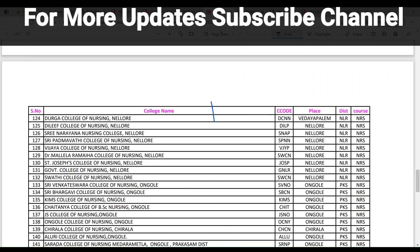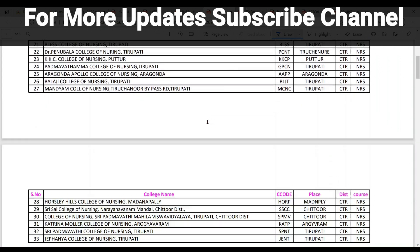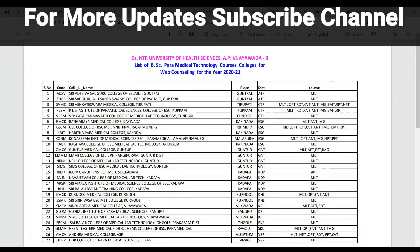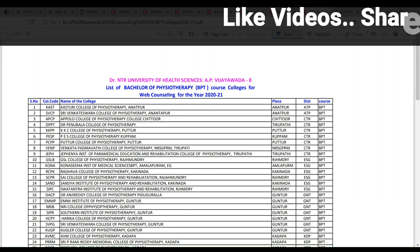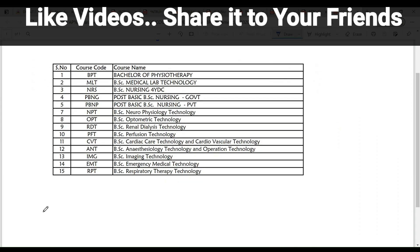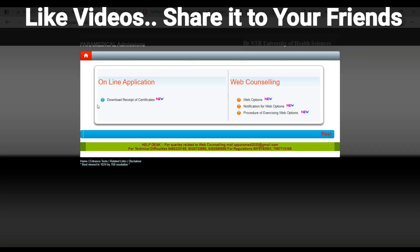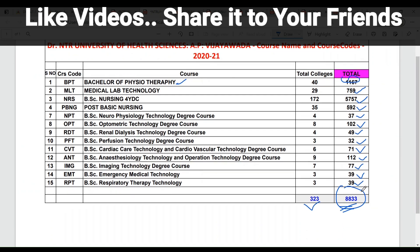The colleges list is provided — you can download it from the links given. The paramedical list with 31 colleges, post basic BSc nursing list with 35 colleges, and BPT list with 40 colleges are all available. All 15 course details are updated in PDF format. You can click on the link in the description below. Please like, share, and subscribe. Thanks for watching. Have a good day.